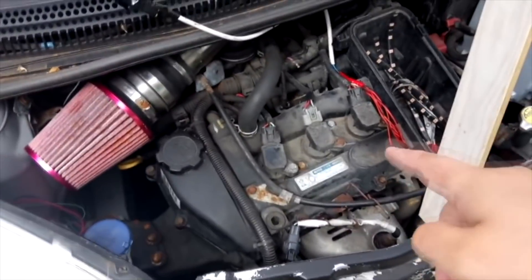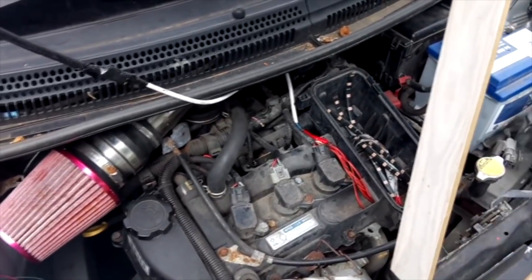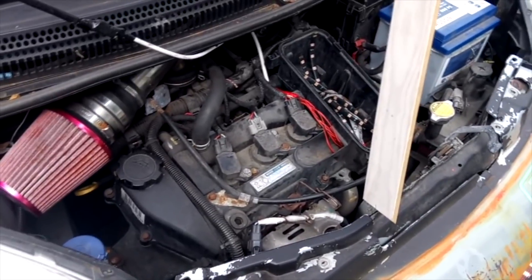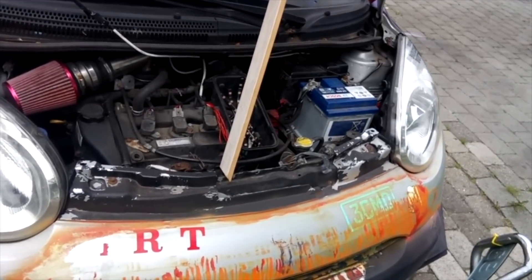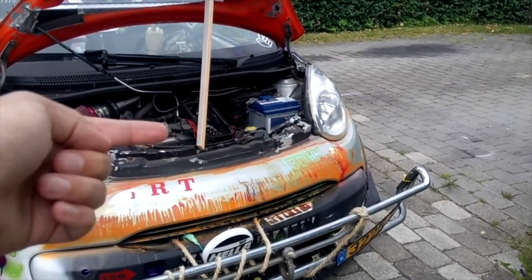And the engine bay — a standard three-cylinder 1.0. Little sewing machine, or whatever you want to call it. Actually an okay engine for a daily driver or commute car. We're gonna make it twin turbo — one turbo, two turbos. Exhaust straight up.